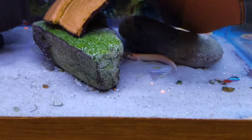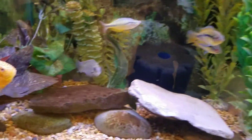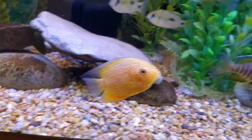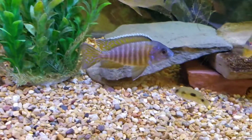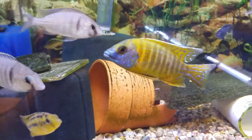Some nice gold dojo loaches. Over here we have two very nice gold red spot severums — these are also close to palm size. A couple of Malawi island sunshine peacocks. And here we have a very nice Chindunga peacock.